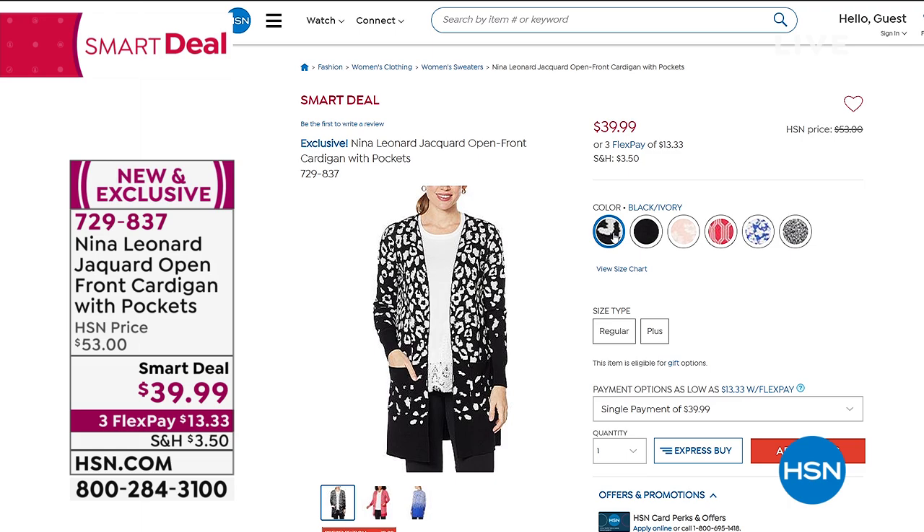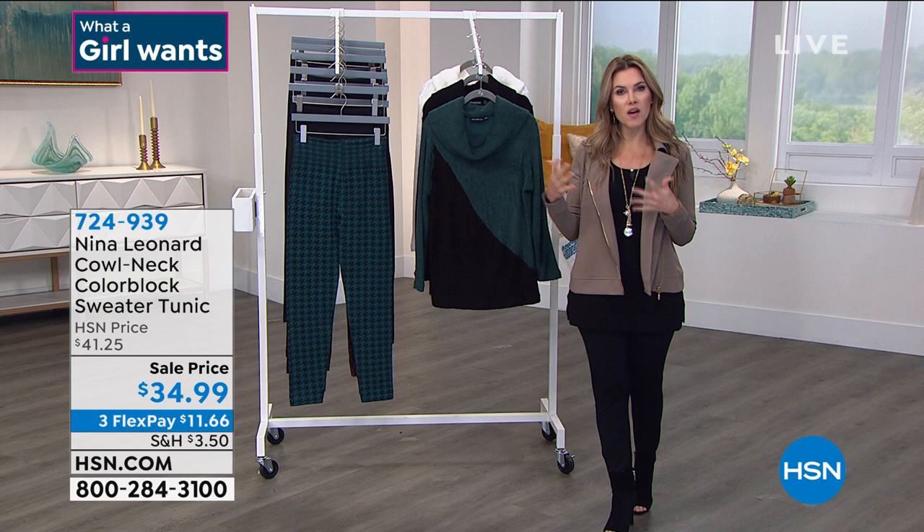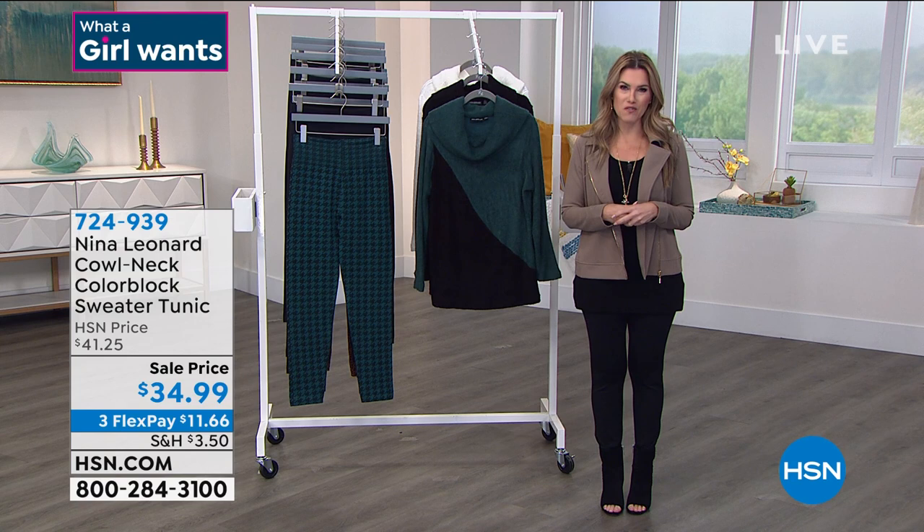Nina Leonard is an innovative New York-based brand all about designing high-quality fashions at affordable prices for every woman — every body type, body shape, every career level, whether you're retired or jumping into the workforce.